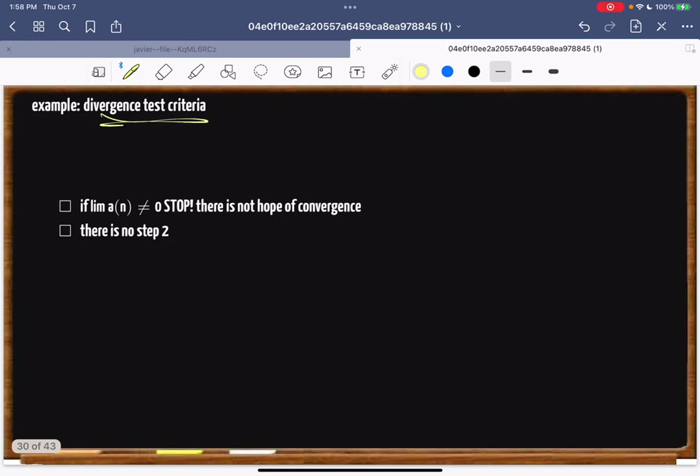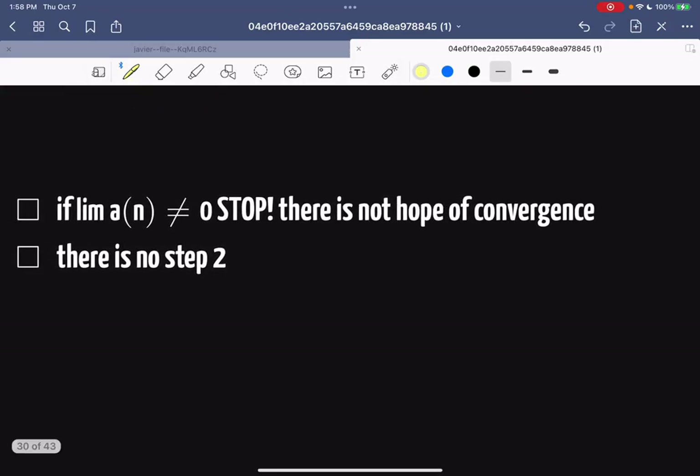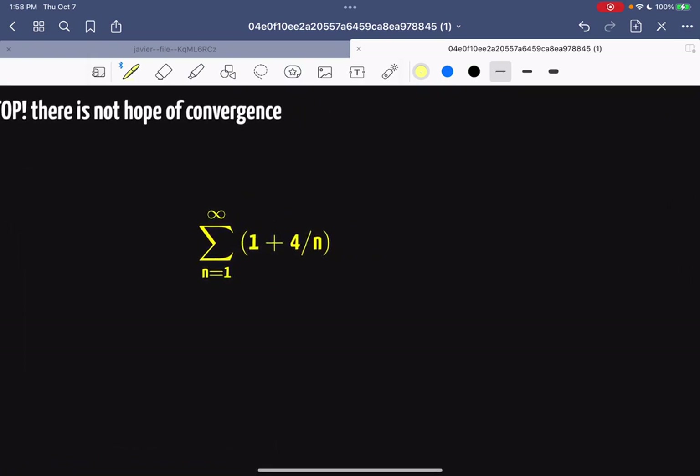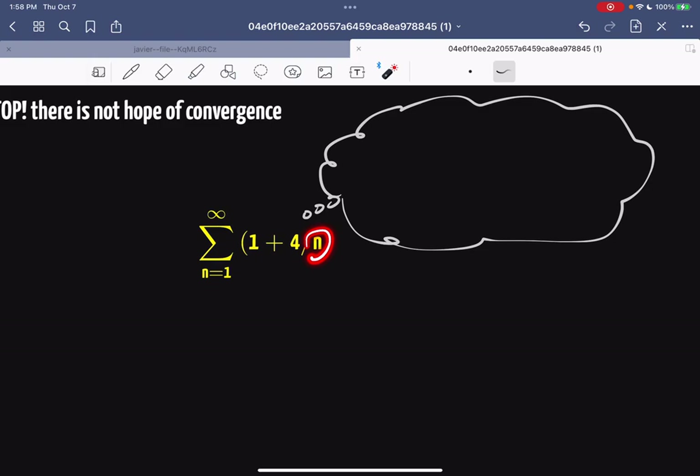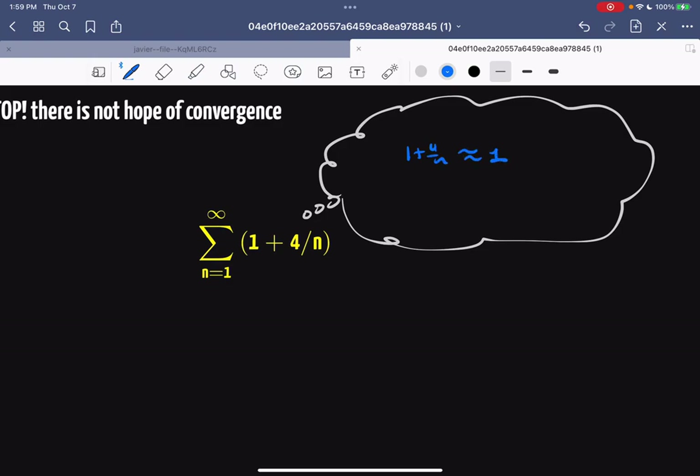This should be motivation for the test we're about to explain: the divergence test. If you're not adding something infinitely close to zero, there's no hope of convergence. For example, as n goes from 1 to infinity, 1 + 4/n gets really close to 1. Adding up a bunch of ones gives infinity, so there's no hope of this thing converging.